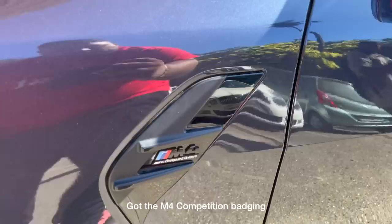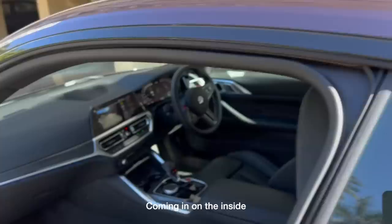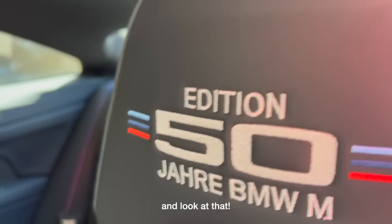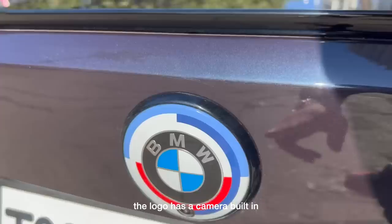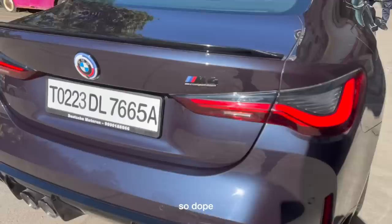Got the M4 Competition badging, got the carbon fiber roof — how sick is that? Coming inside, there are some beautiful seats with suede on the side. It's the Chari Edition 50th anniversary edition — so dope. Great stitching, it's actually a light purple with M-stripes seatbelts. And the logo has a camera built in — how innovative is that? And that big diffuser!